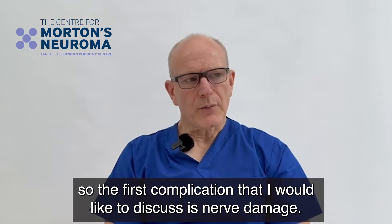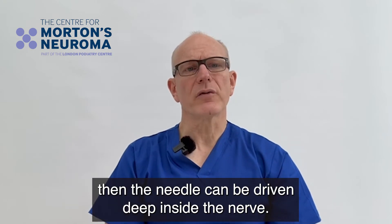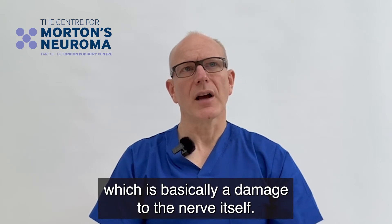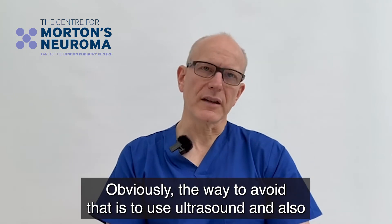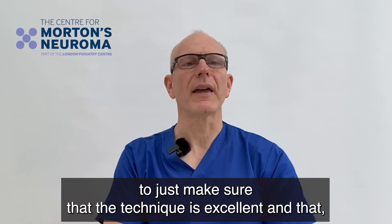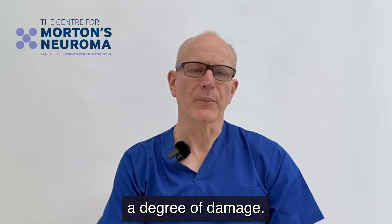The first complication I'd like to discuss is nerve damage, and this relates really more to the needle than to the steroid. If you don't use an ultrasound-guided technique, or if you use a poor technique, the needle can be driven deep inside the nerve and cause what's called a neuropraxia — damage to the nerve itself. If you also inject steroid into that damaged nerve, it can make the situation worse. The way to avoid that is to use ultrasound and ensure excellent technique, injecting around the nerve and the perineural tissues and bursa, but not deep inside the nerve.